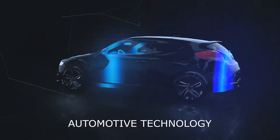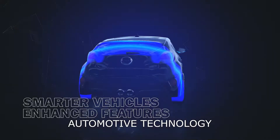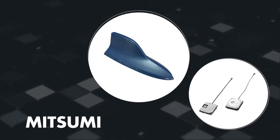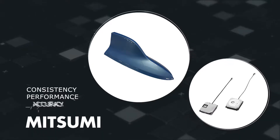Advancements in automotive technology have led to smarter vehicles with more enhanced features that rely on network components to transmit and receive data. Mitsumi branded antennas and wireless modules have a strong reputation in the industry for consistently delivering high performance and accuracy.